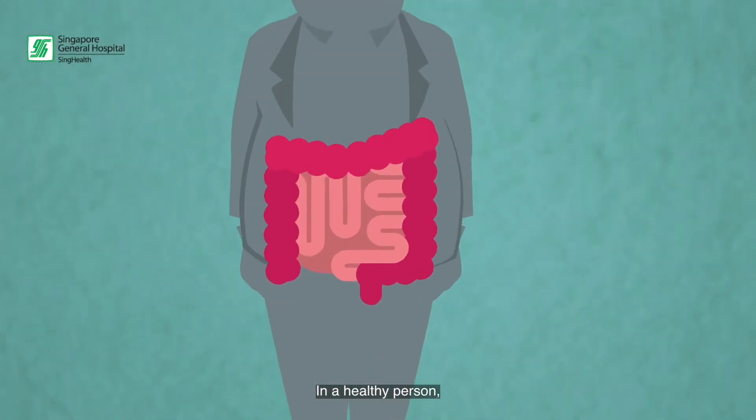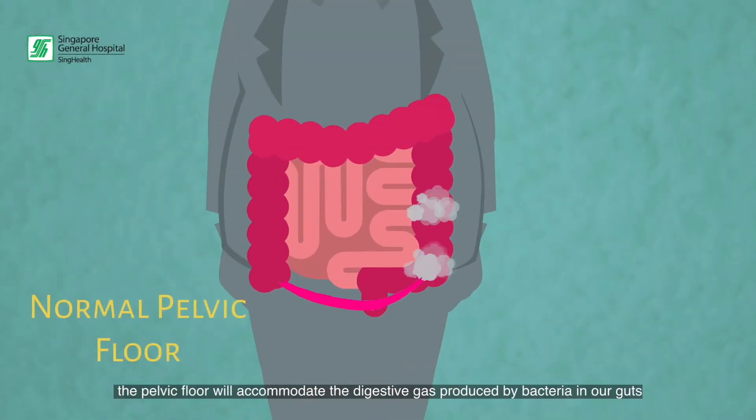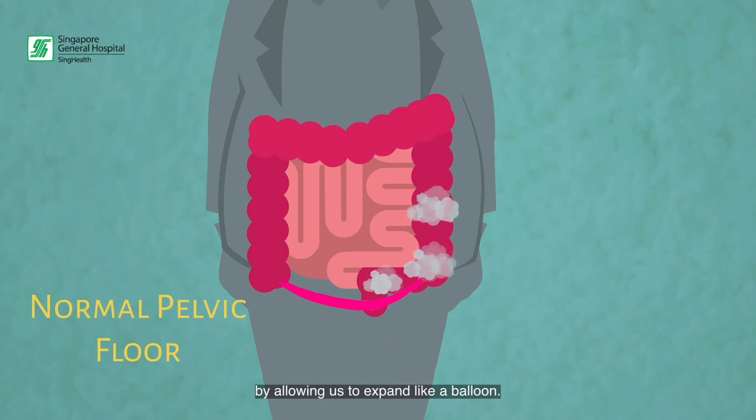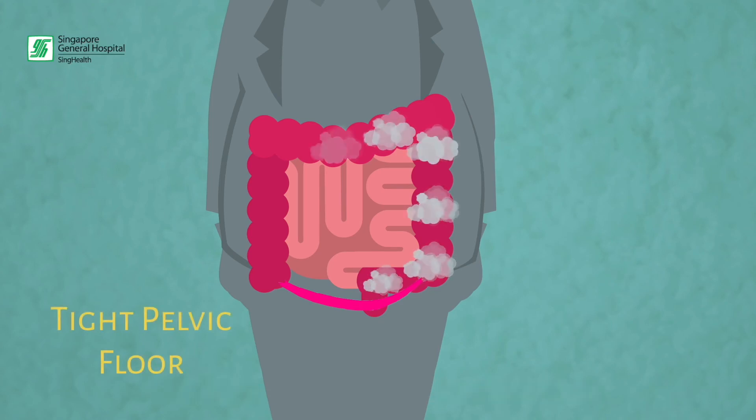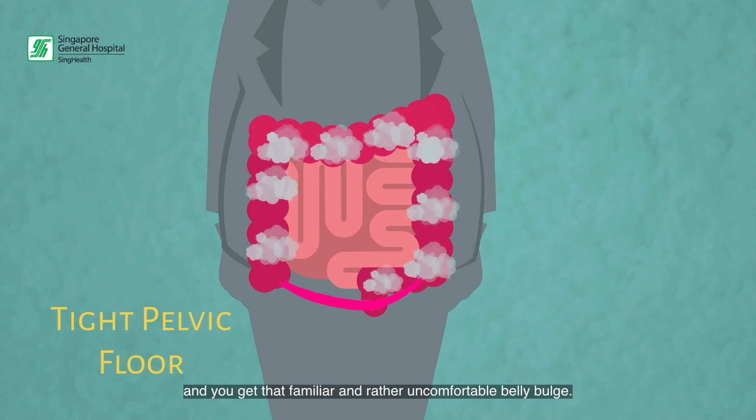In a healthy person, the pelvic floor will accommodate the digestive gas produced by bacteria in our guts by allowing us to expand like a balloon. If you have a tight pelvic floor, this may not be accommodated that well, and much of the pressure is pushed through your belly, giving you that familiar and rather uncomfortable belly bulge.